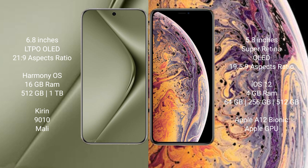The Huawei P70 Ultra runs on the HarmonyOS operating system, while the iPhone XS runs on iOS 12. The Huawei P70 Ultra comes with 16GB RAM and 512GB or 1TB internal storage, with the Kirin 9010 processor and Mali GPU.